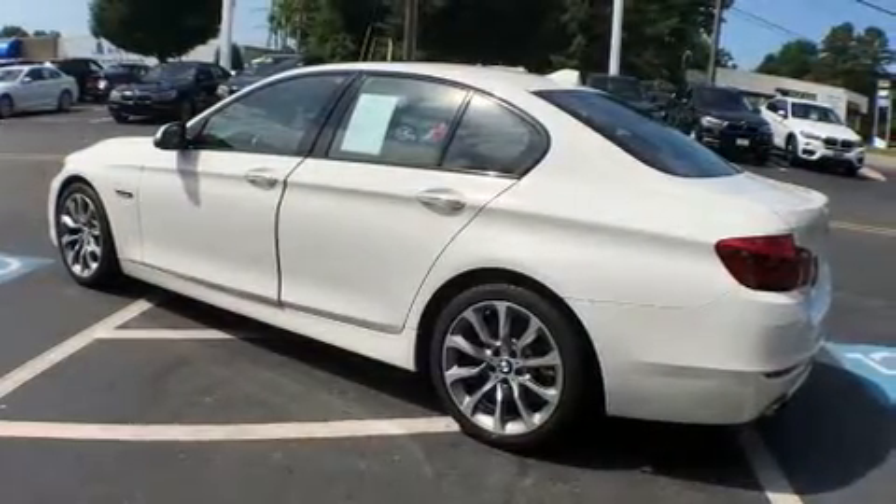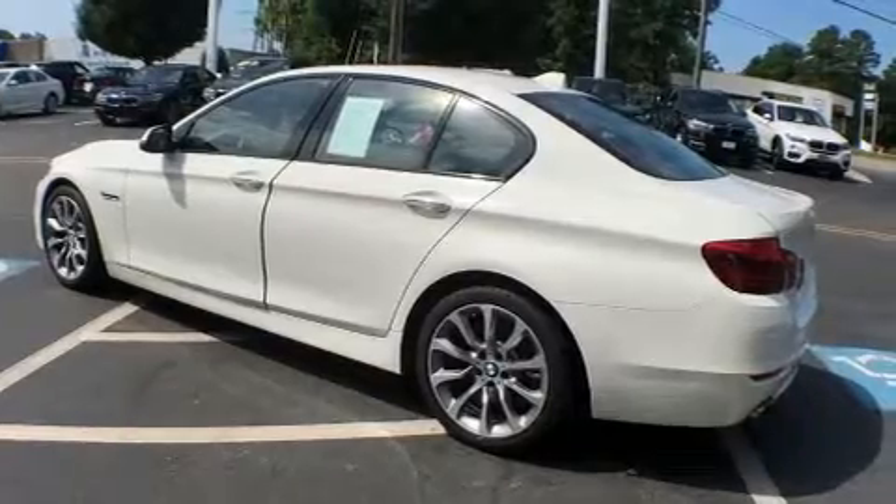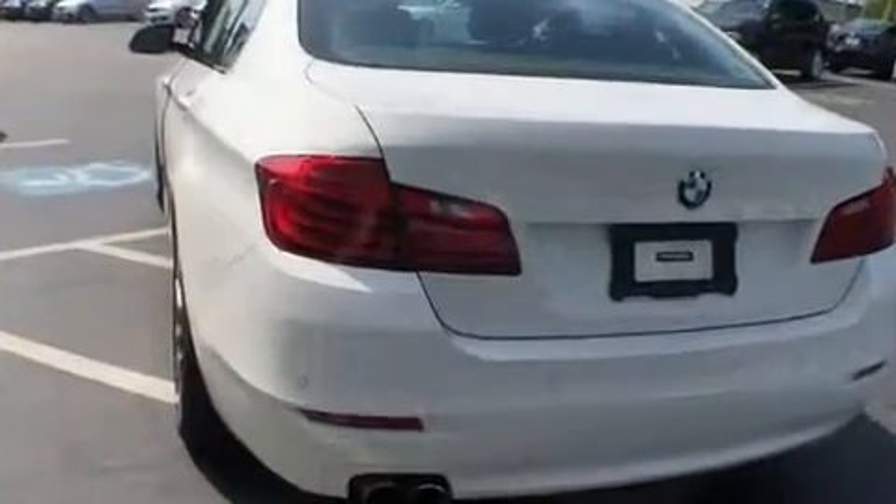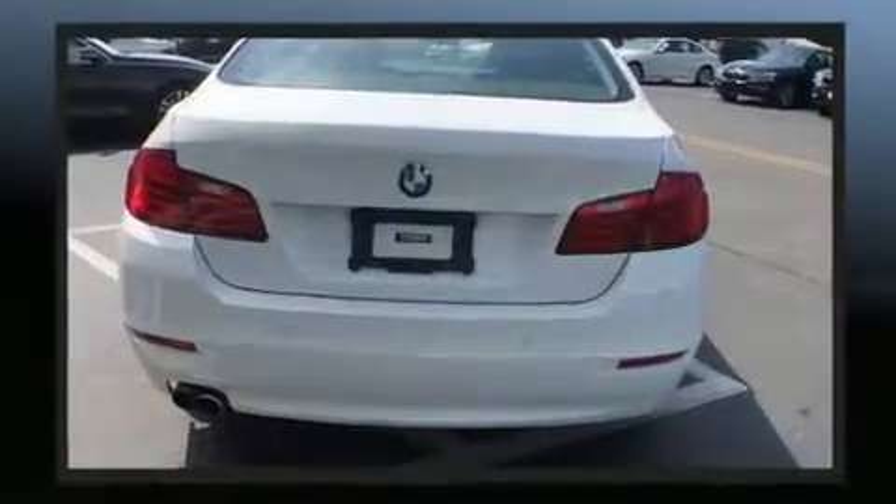BMW prioritized handling and performance with features such as power front seats, a built-in garage door transmitter, and cruise control. Everything is where it ought to be, from the dashboard controls to the door locks and window controls.